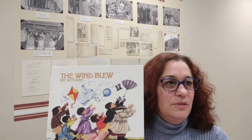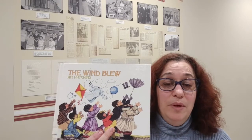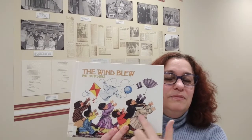Hi everybody, I'm Miss Tess from the Half Hollow Hills Community Library. Welcome to Storytime today. Today's story is The Wind Blew. It's by Pat Hutchins and this is a story that's told in rhyme. It's a funny story about what happens when the wind blew and all the objects that it picks up and blows through the sky and all the people that it affects. So let's get ready for The Wind Blew.